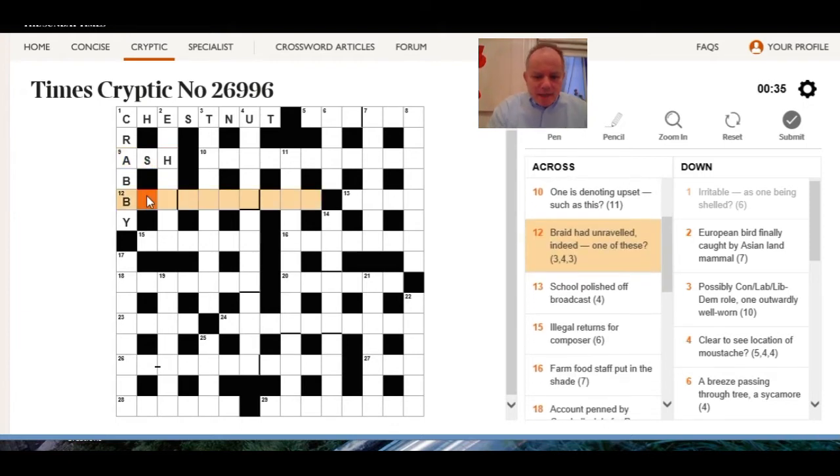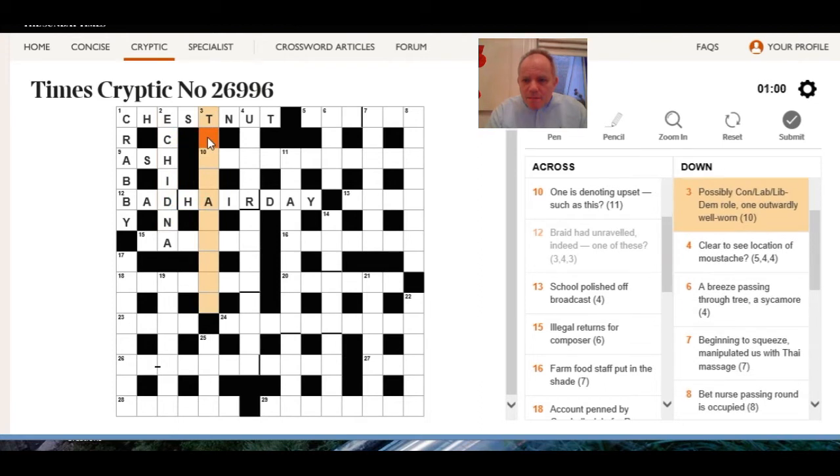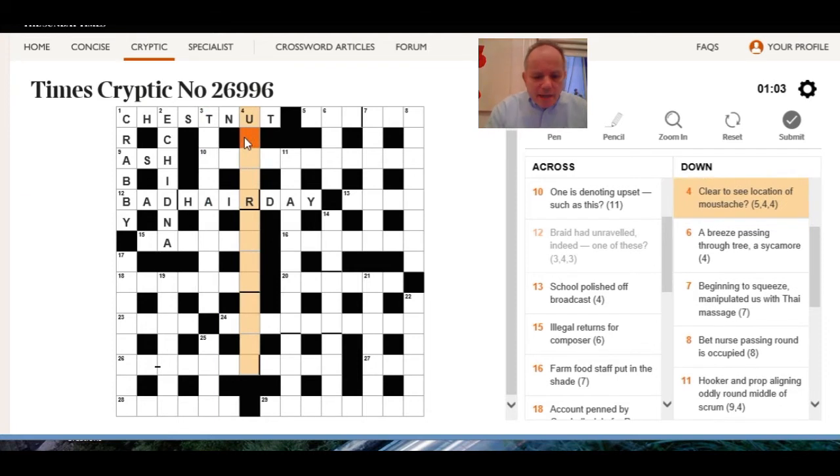With 'ad' — European bird finally caught Asian land mammal. I think there's an Australian one but surely it's the only one that fits. Possible con-lab-lib-dem role: one outwardly well worn — okay, clear to see. Location of one's moustache is under one's nose.